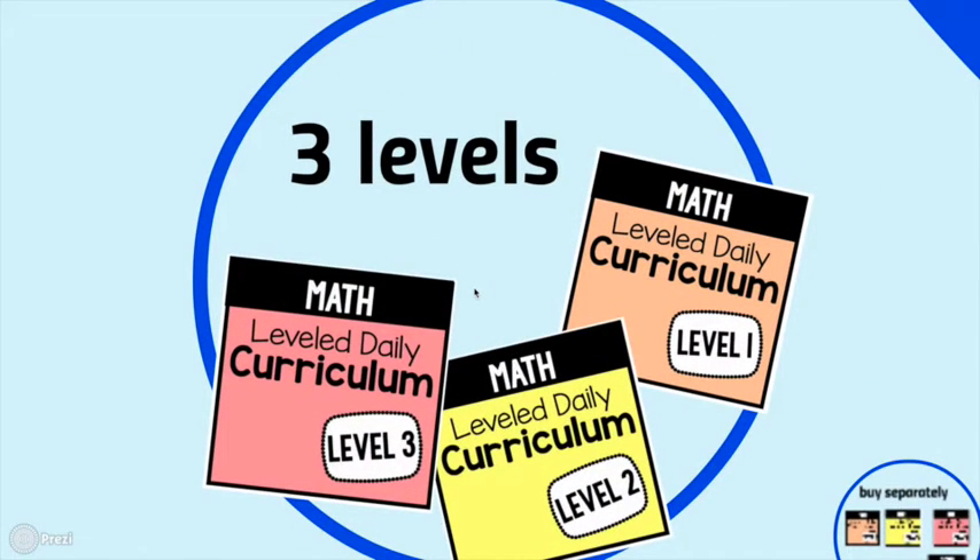There are three different levels of this curriculum. Level 1 focuses on foundational skills, Level 2 focuses on those emerging academic skills, and Level 3 works on our highest academic skills and takes everything to the most complex level.